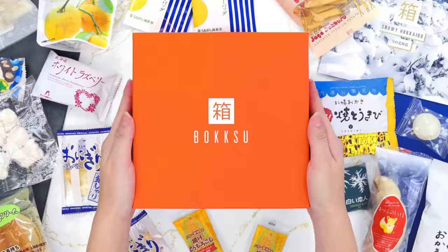This video is sponsored by Bokksu. Okay y'all, I have never done a sponsor that I haven't been able to actually use and enjoy, but hear me out, listen. I wish I could enjoy this one. I so badly want to live vicariously through you. It looks so good.